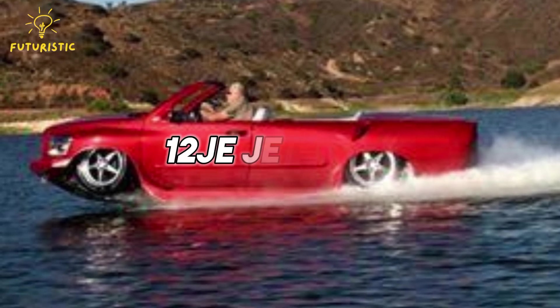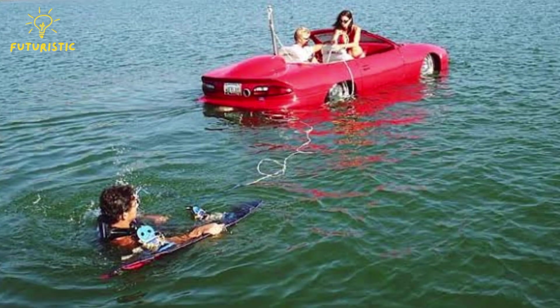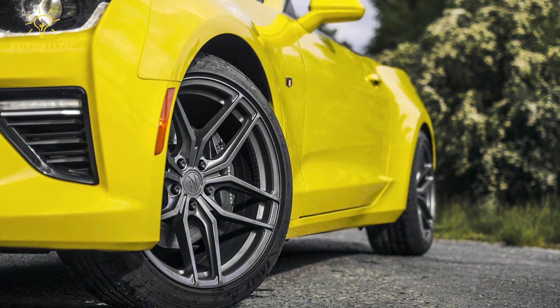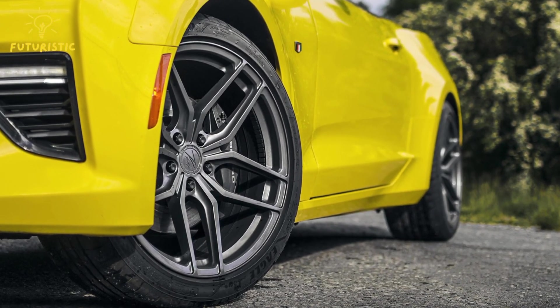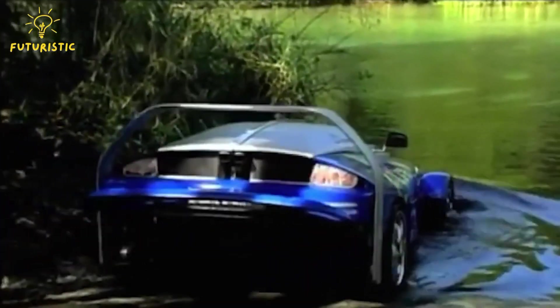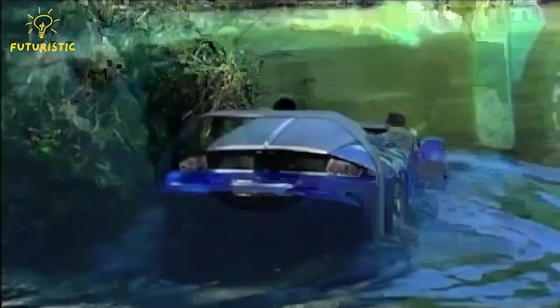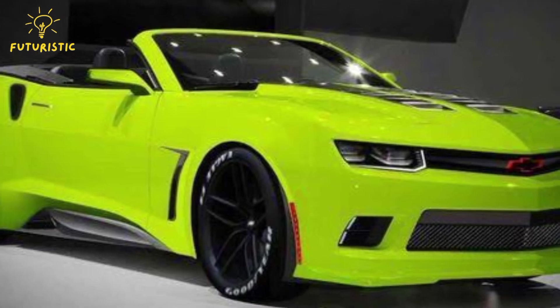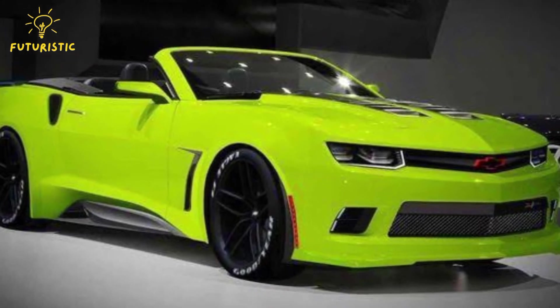Equipped with a Berkeley 12JE jet drive, it can navigate through water with ease. Simply pull up to a boat launch, flip a switch, and watch as the wheels are hydraulically retracted, transforming the Camaro into a swimming marvel ready to take on the waves. Whether on land or sea, this versatile vehicle offers an unparalleled experience for adventure seekers.